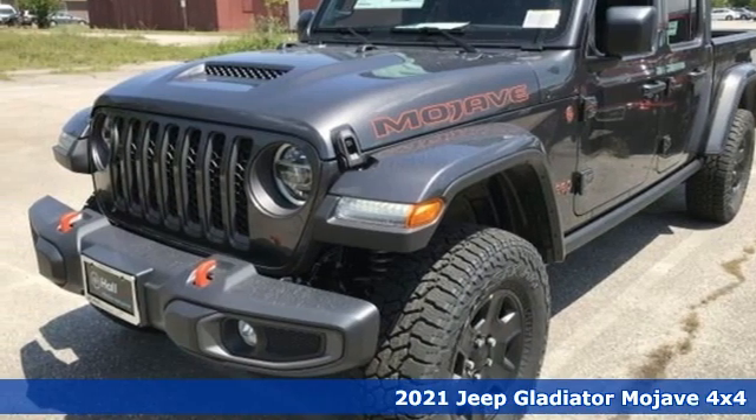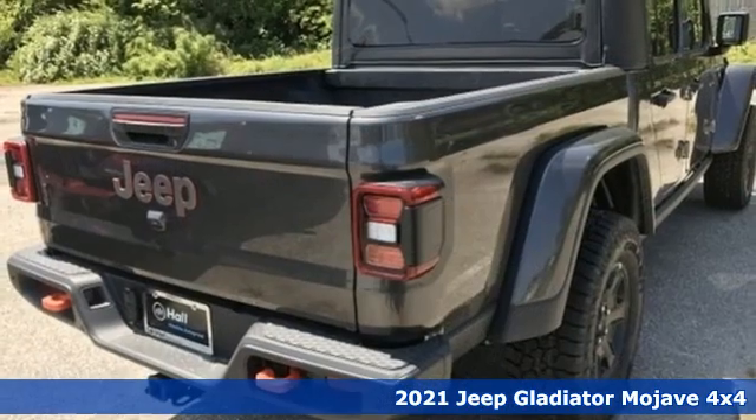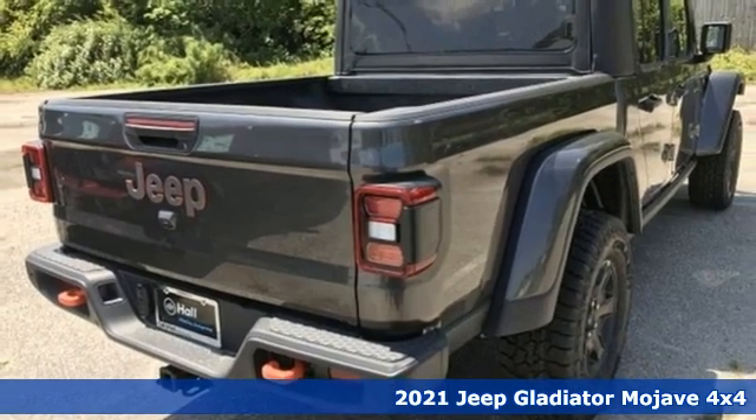Here's a new 2021 Jeep Gladiator. Everywhere you want to go, anything you want to do, Jeep takes you there.